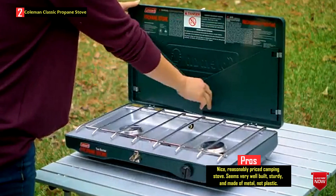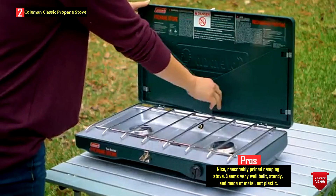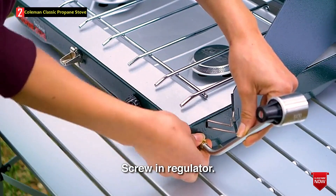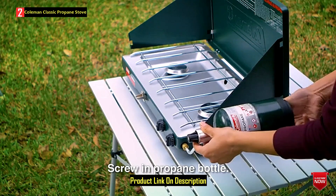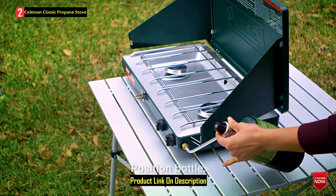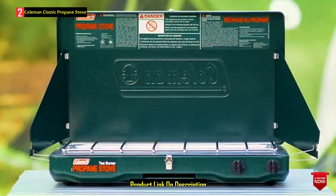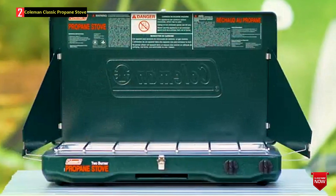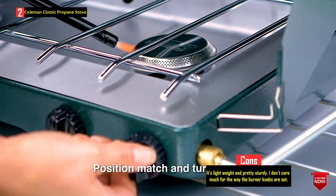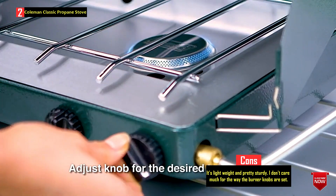Measuring 21 x 12 x 3.5 inches, this model can compete with smaller stoves in terms of compactness — when closed, it boasts a very slim profile requiring very little storage space. You will be able to easily fit it even into the smallest trunk and conveniently store it on a shelf or in a cabinet. Once opened, it turns into a functional two-burner stove delivering a total cooking power of about 20,000 BTUs. Both burners have adjustable heat regulators to set the heat between a high setting for cooking steaks or roasting burgers, and a low one for warming up milk or simmering.